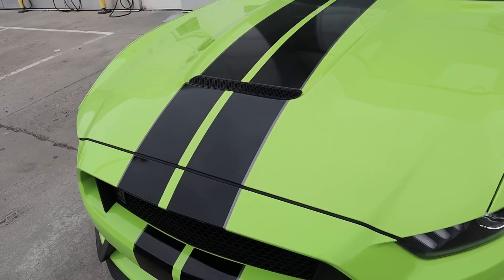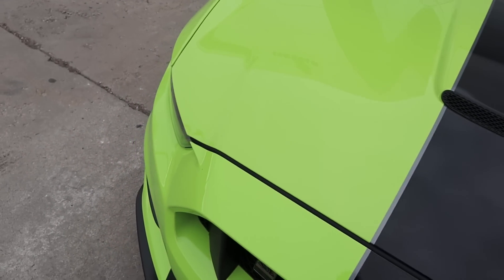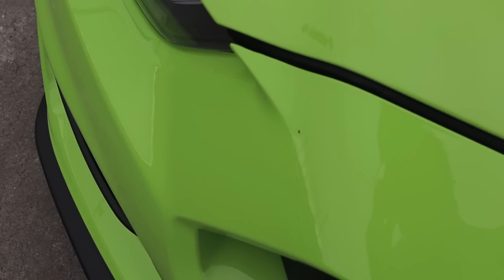Being a pre-owned car it's obviously not perfect. There are a couple of things I'll be getting fixed — paint correction, there's a little chip right here, and then I think there's another one right here as you can see.